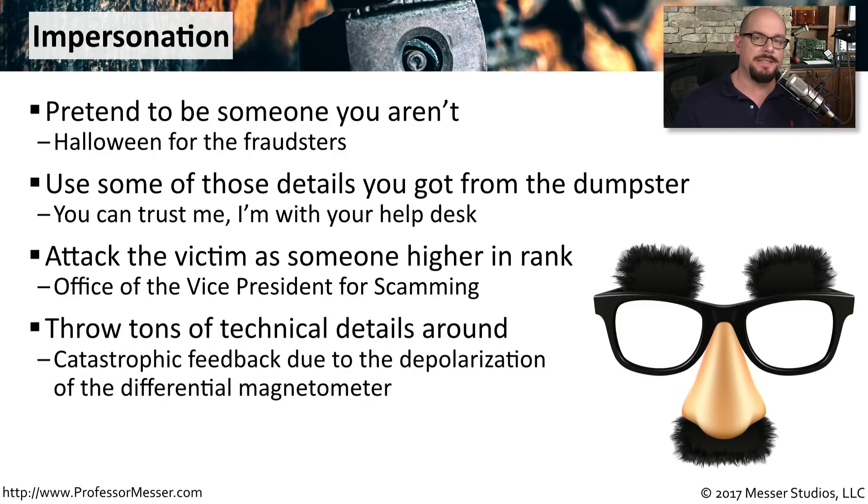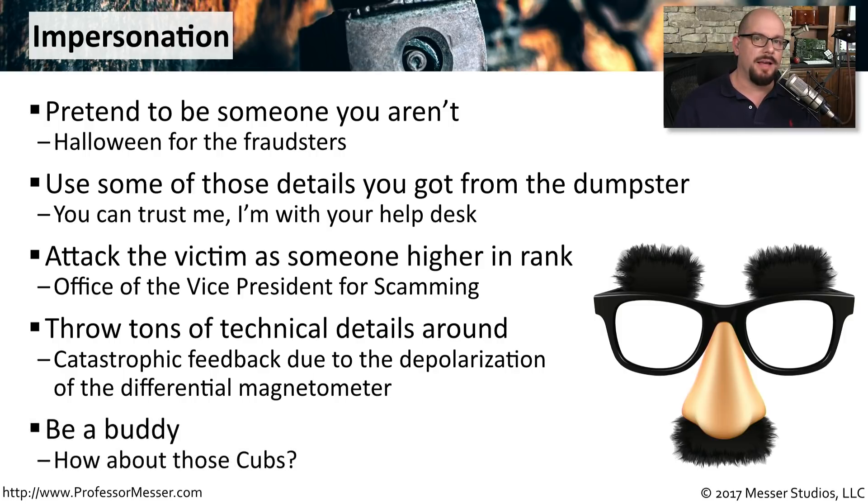Some people are very intimidated by things they don't understand. One technique is to throw a lot of technical details around — information well above the head of who you're calling — in an attempt to get information out of them. Most of the time, this technique is one where you want to put people at ease, have a conversation, and be their buddy. The more they like you and know you, the more apt they are to provide you with the information you need.